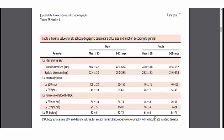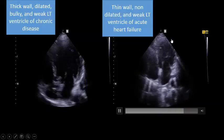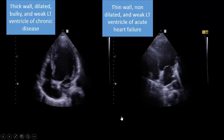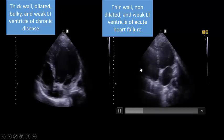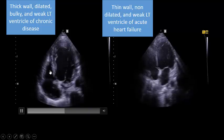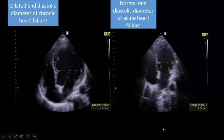So if you see a COVID-19 patient with a thin wall and small ventricle, that is going with an acute process. This is a chronic process with a bulky, hypertrophied, and dilated heart. Simply: in males, if the LV internal diameter is less than 5.8 cm it goes with an acute process; if it is more than 5.8 cm it goes with a chronic process. Very easy.